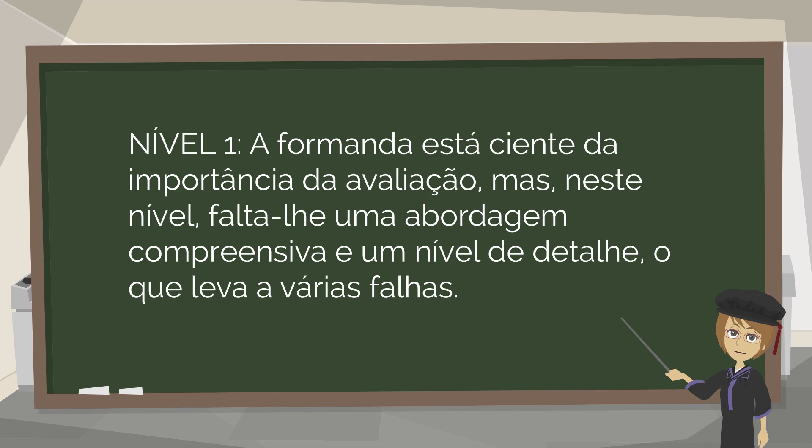The student is aware of the importance of evaluation, but at this level she lacks a comprehensive approach and a level of detail, which leads to a number of missing points.